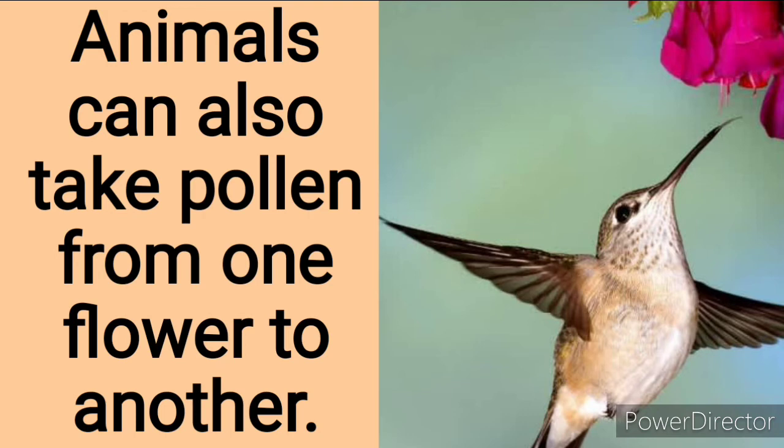Can you hear the birds making sounds and singing? Yes, animals like birds can also take pollen from one flower to another. You can see the birds trying to use their beaks to pick pollen from this beautiful flower.